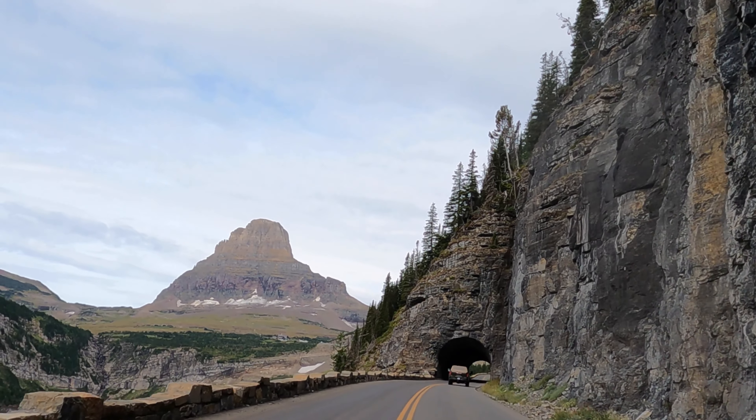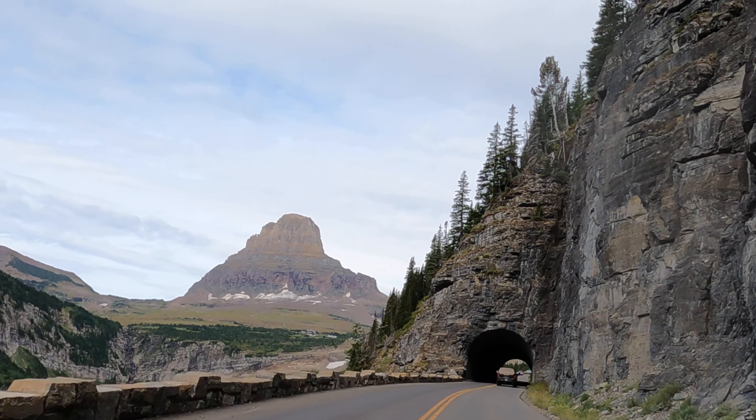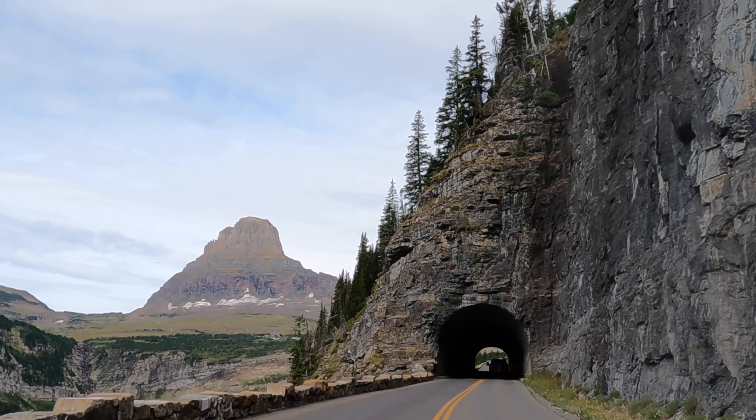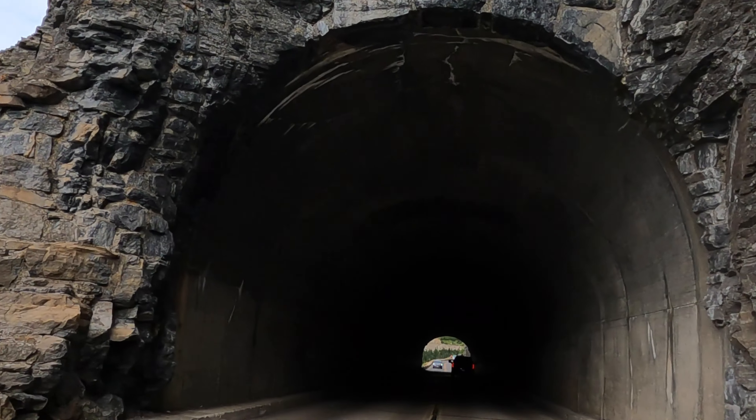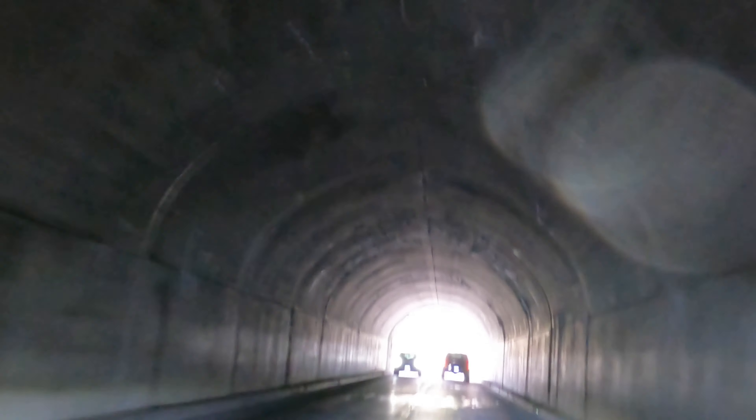As we continued along Going to the Sun Road, we passed through the East Tunnel. This 408-foot tunnel was one of the more challenging parts of Going to the Sun Road to build. The tunnel was constructed entirely by hand, without power tools, and workers carried all the debris down the mountain by hand.